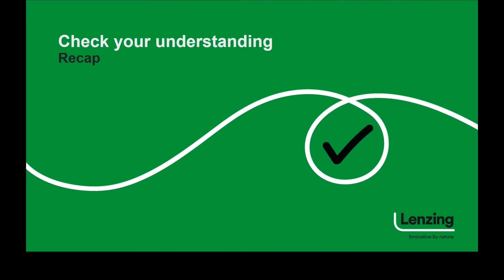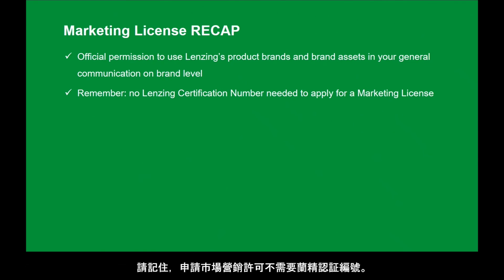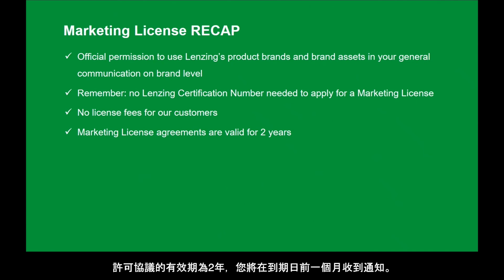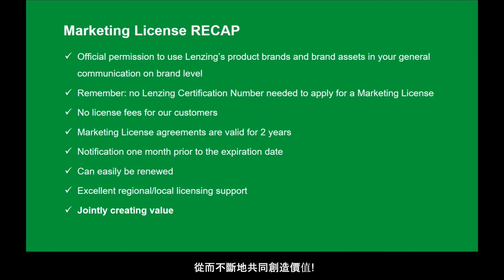Time to summarize. With a valid license in place, you can officially use Lansing's brands and brand assets in your general communication on brand level. Always remember that for a marketing license, a Lansing certification number is not needed. Licensing is free for our customers. The licensing agreements are valid for two years and you will be notified one month prior to the expiration date. They can easily be renewed for further use in your marketing materials. A dedicated regional licensing team will support you in case you need help, so to jointly and continuously create value.